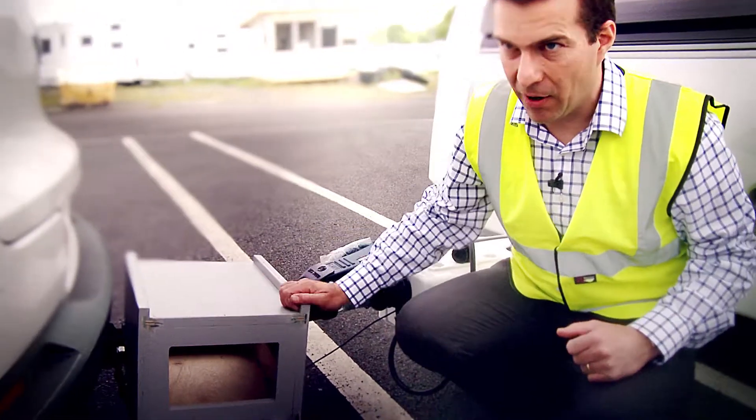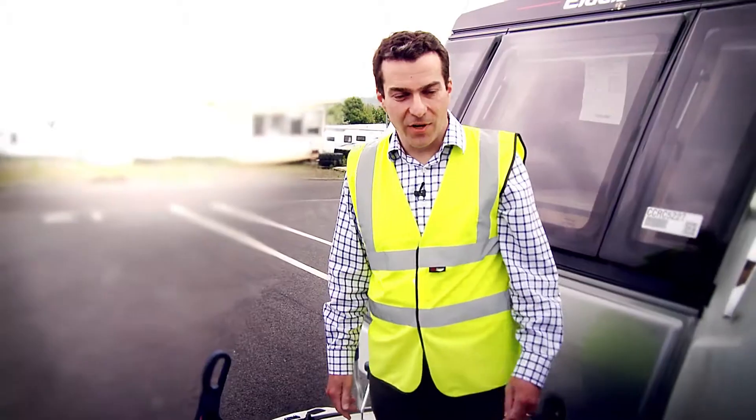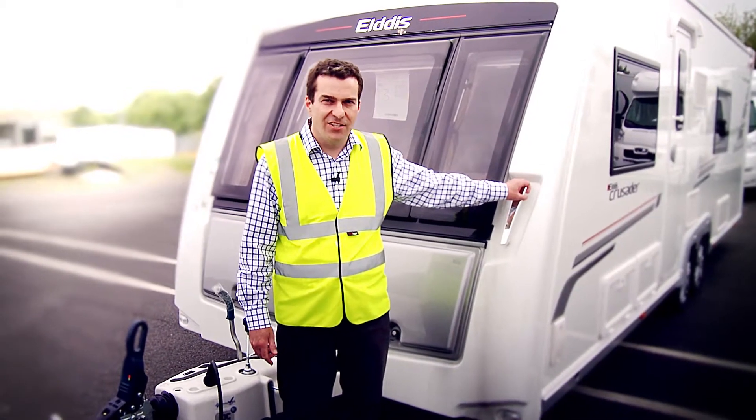What we're going to do is try and pull this box apart by pulling a caravan. We're going to do the test with this big twin axle Crusader Cyclone that we've loaded to 1,900 kilos.